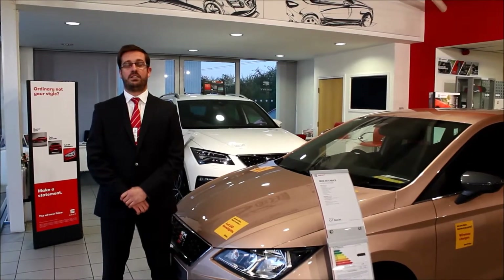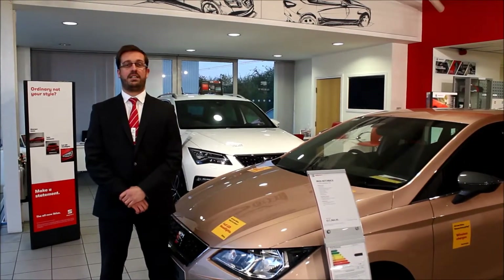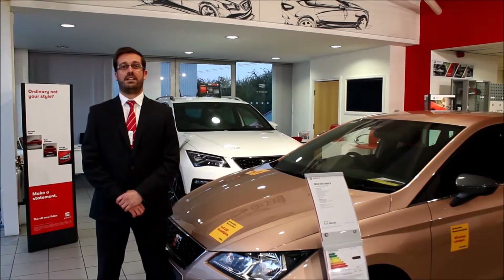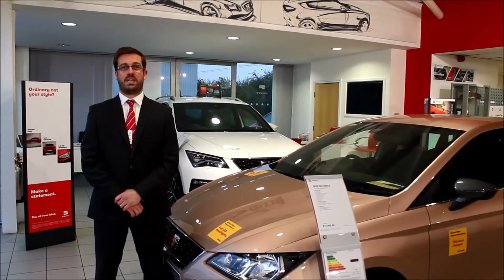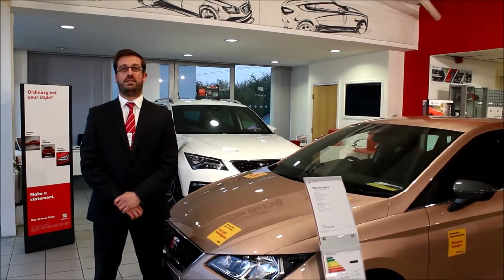Hello and welcome to Horton's. I'd just like to introduce you to the all-new Sand Iron Vita, starting from £9,990. That's a £4,010 saving. The offer ends the 31st of October.